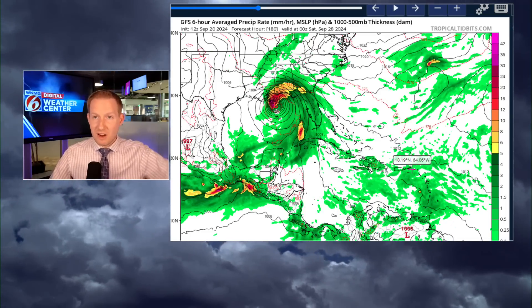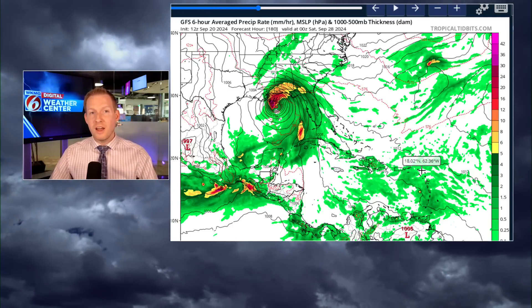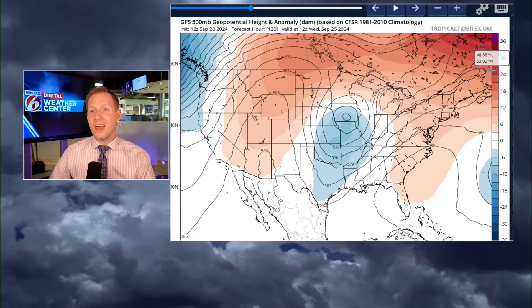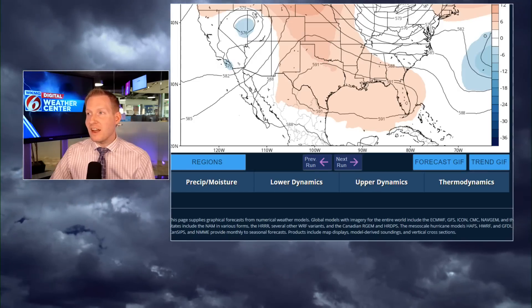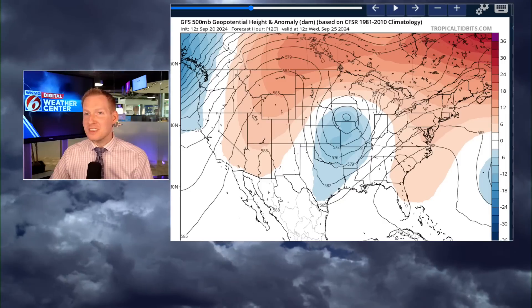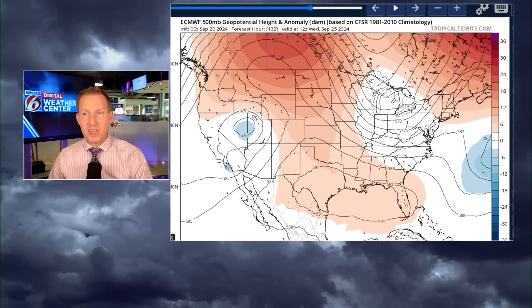GFS wants that trough to come in and lift it up and push it to the east. The surface is going to obey what happens in the upper levels of the atmosphere. There are critical and significant differences between the GFS and the European model. Through the upcoming weekend, if you like looking at the models, you can look at them.